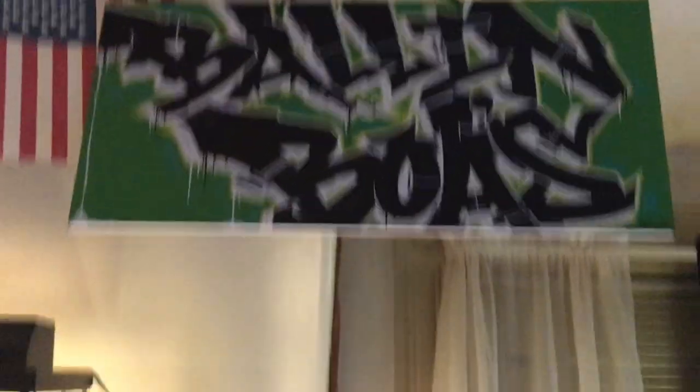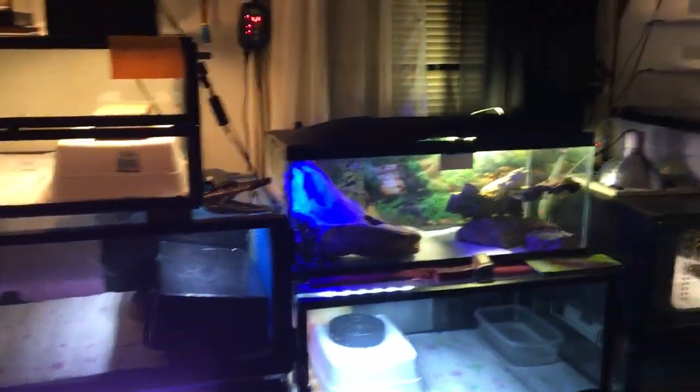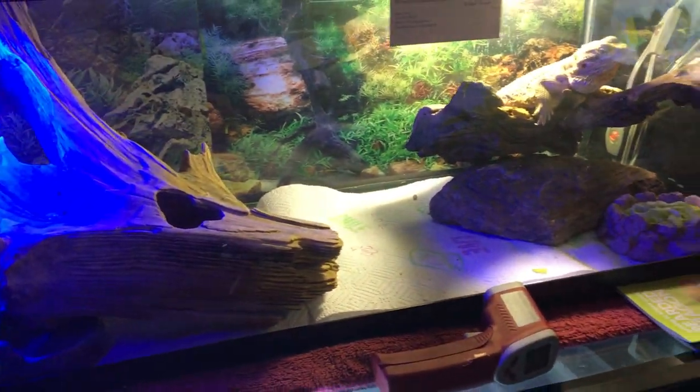Hey guys, Mike here from Ball and Boas. Today I'm just going to be doing an update on the reptile room and also feeding a few boas. We don't really have much to update but we figured we'd do an update anyway. We'll start right here with Storm — as you can see she's doing good.